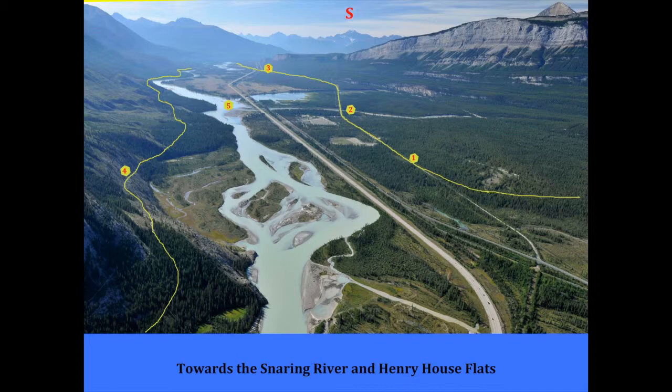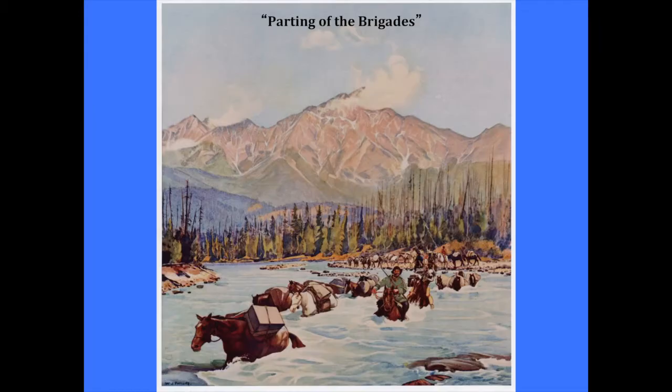Looking through here, number five is the beginning of the Henry House Flats, that grassland area where the landing strip is. Two is the Snaring River coming in, and four is the trail that the Overlanders used. But the main one, we think, ran through one, two, and three in there to the parting of the brigades.